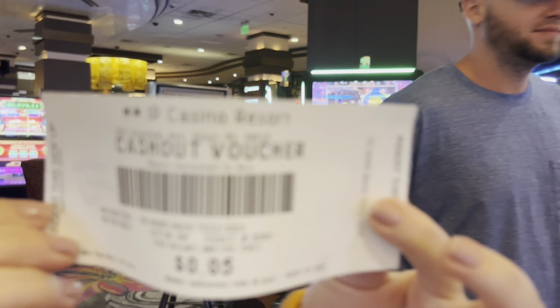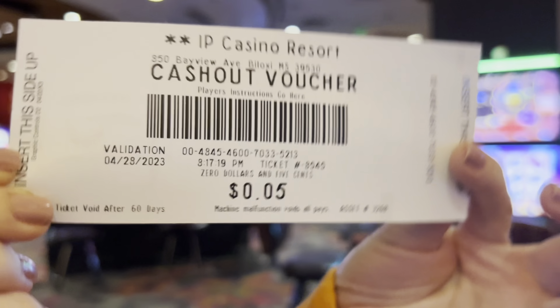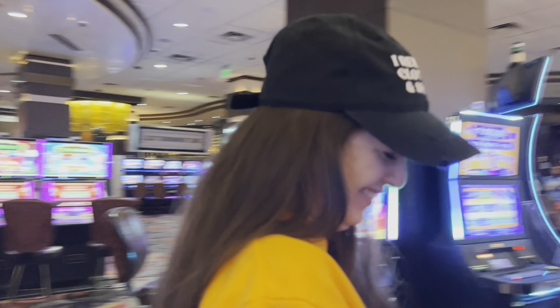So my big casino winnings — look at that: five cents, y'all! Oh, let's zoom in on that. Oh yeah, that's a happy face right there.